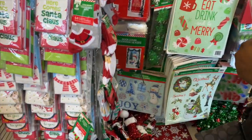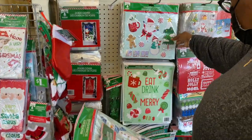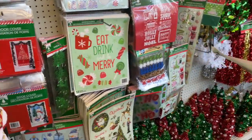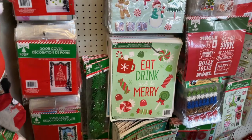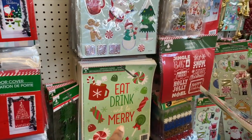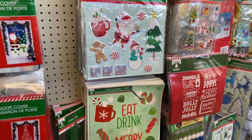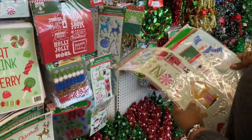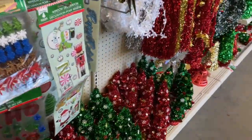Everything is a dollar. We're looking for window decor — we could put some in the back window too. They got 'Eat, Drink and Be Married' and a 'Ho Ho Ho' one. I can't wait to show you what I bought. I can get a couple of these to put by the TV.